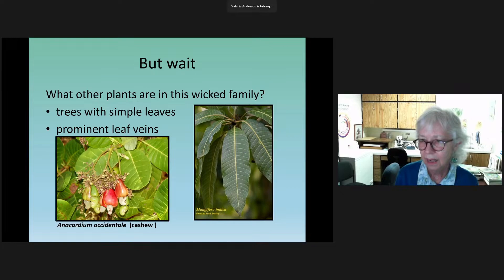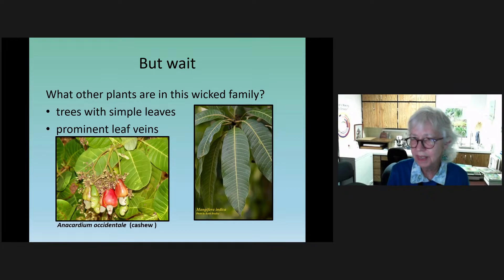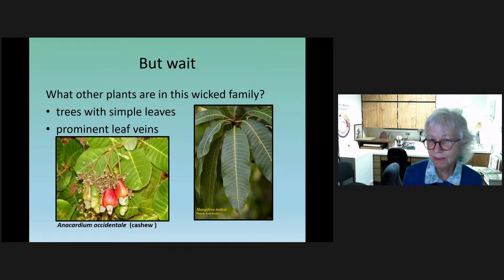Before we move away from poison ivy, there's a question about winter identification. Poison ivy is a vine, and you'll often see a thick vine — maybe an inch thick — with rootlets attaching to the tree. It might be another vine, but it could so easily be poison ivy that you don't want to be touching it. One viewer indicates she got a rash from roots when there were no leaves. The plant has the basic toxic chemical in all parts — roots, stems, and leaves.